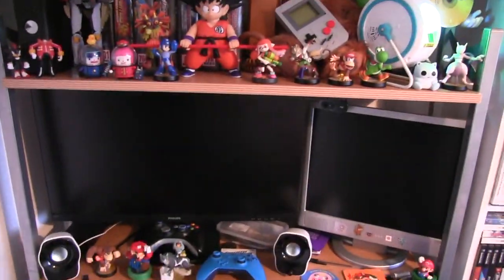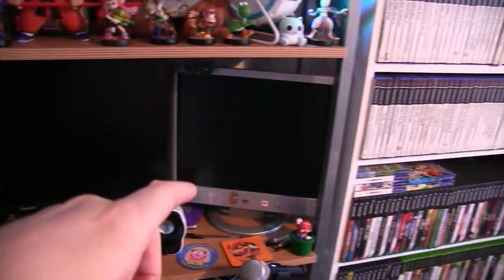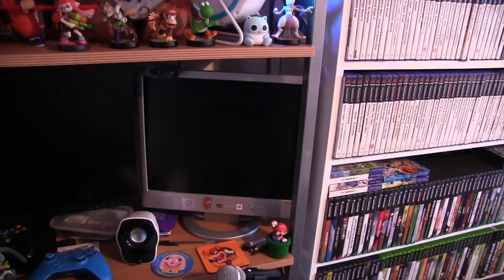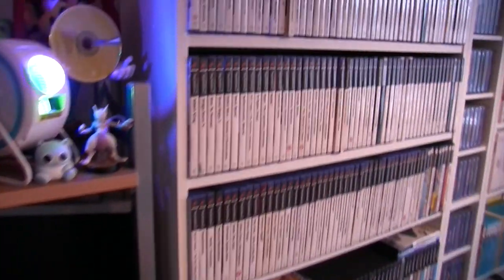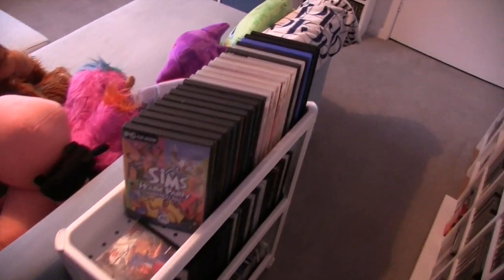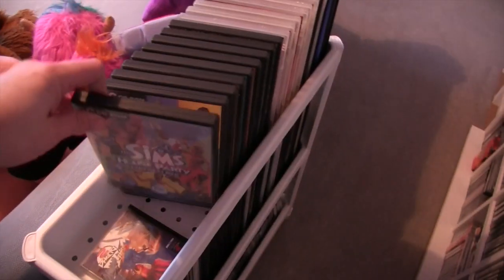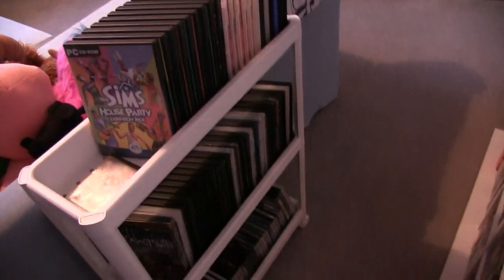There's a big monitor for the gaming PC and a smaller 4:3 monitor for the older PC. This shelf has PC games that I play most often — The Sims is front and center there — and I can just easily sit on the chair and flick through them. There are CD dual-case games down at the bottom as well.